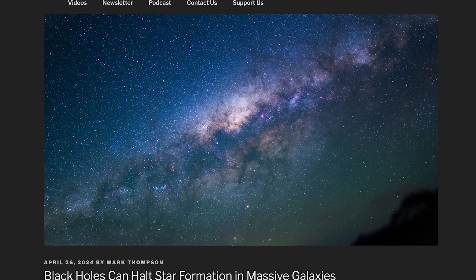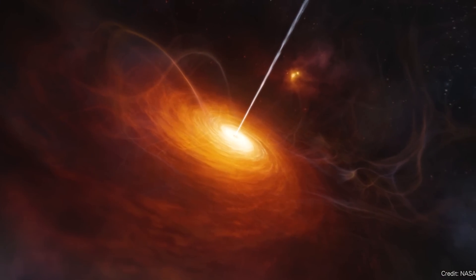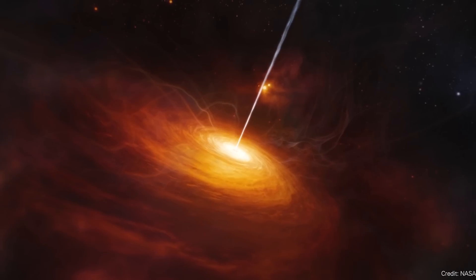Think about the supermassive black hole at the heart of a galaxy — you might imagine this swirling vortex sucking in all the galaxy's material, but that is not true. If you get too close, yes, material does swirl around in an accretion disk. But supermassive black holes really only account for less than 1% of the mass of the galaxy — they're seemingly insignificant, yet it turns out they have an outsized impact on giant galaxies.